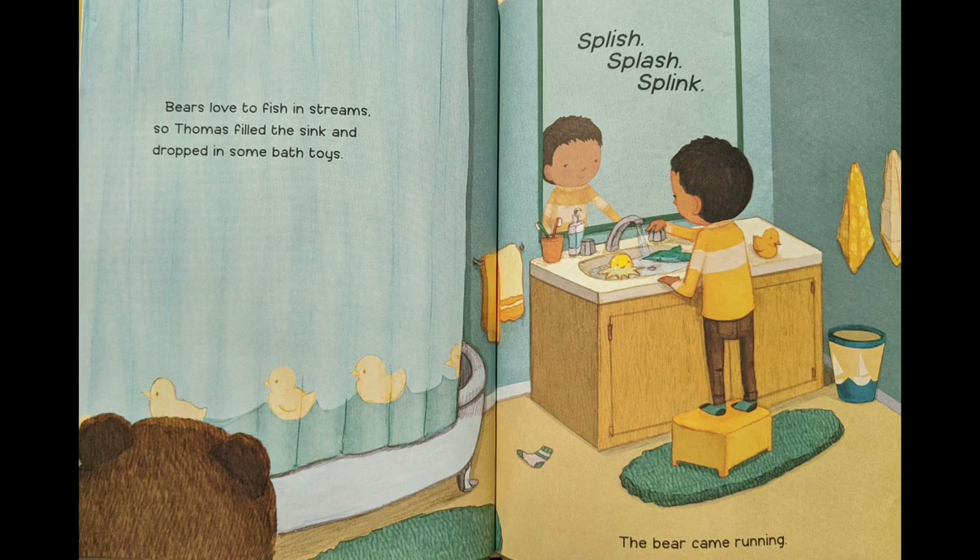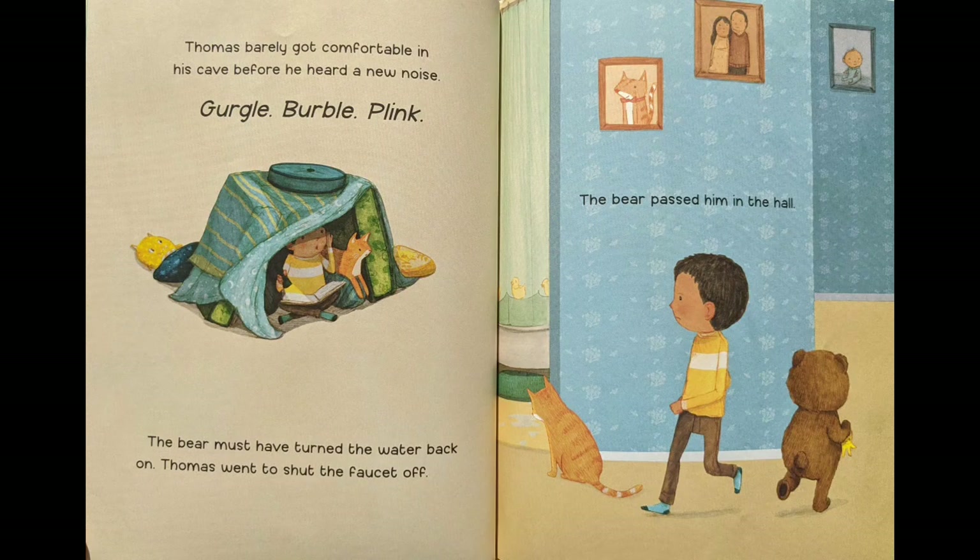Bears loved to fish in streams, so Thomas filled the sink and dropped in some bath toys. Splish, splash, splink. The bear came running. Thomas barely got comfortable in his cave before he heard a new noise: gurgle, burgle, plink. The bear must have turned the water back on. Thomas went to shut the faucet off. The bear passed him in the hall.